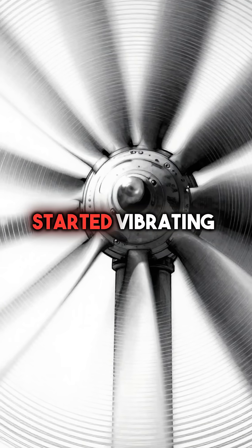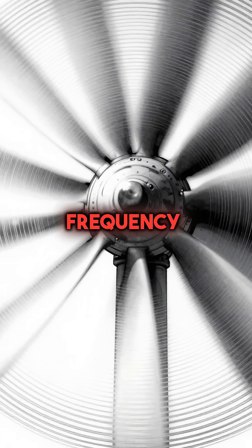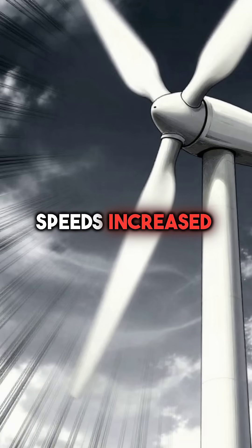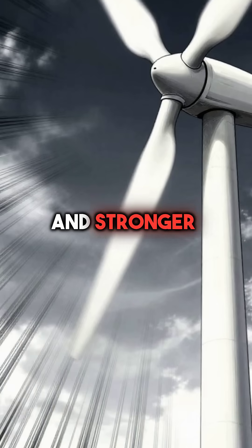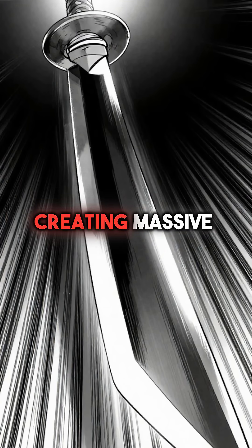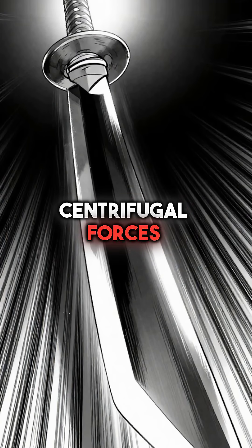The blades started vibrating at their exact resonance frequency, like a tuning fork. As wind speeds increased, the vibrations grew stronger and stronger. The blade tips were now spinning at 180 miles per hour, creating massive centrifugal forces.